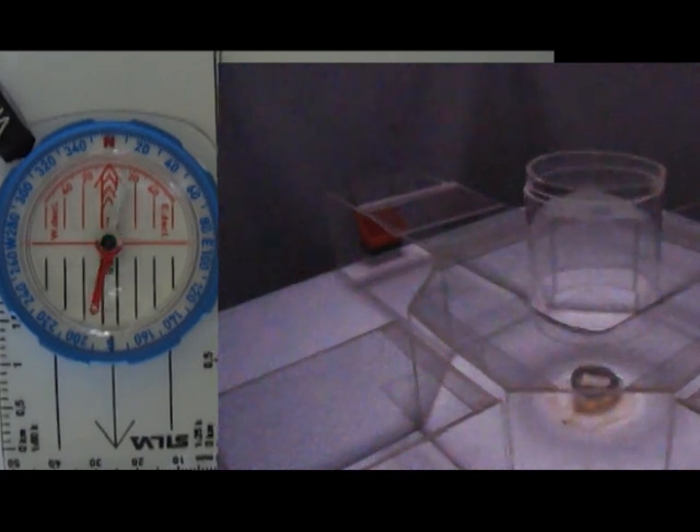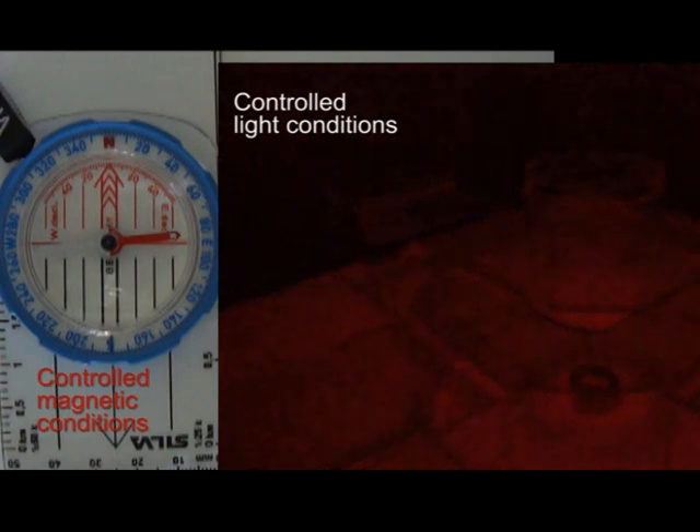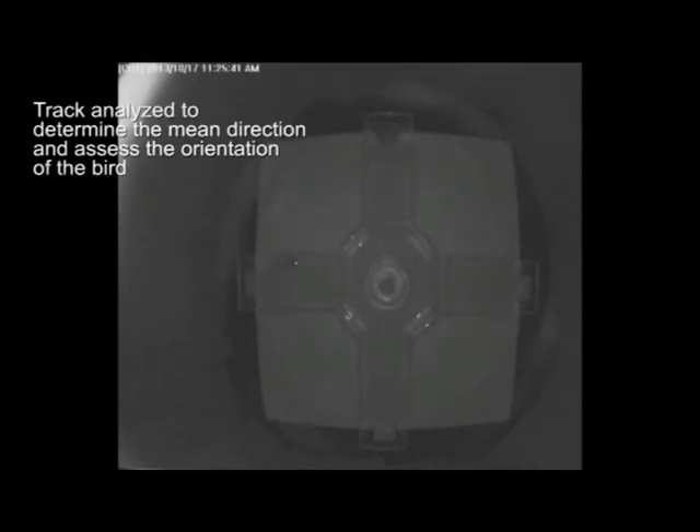Using a magnetic coil, I can modify the direction of the magnetic field around the maze, and I can also use different light stimuli to challenge the birds' magnetic orientation. I record and analyze the behavior of the birds under different light and magnetic stimuli combinations to reconcile the spectral properties of the cryptochrome with the magnetic compass orientation under different wavelengths.